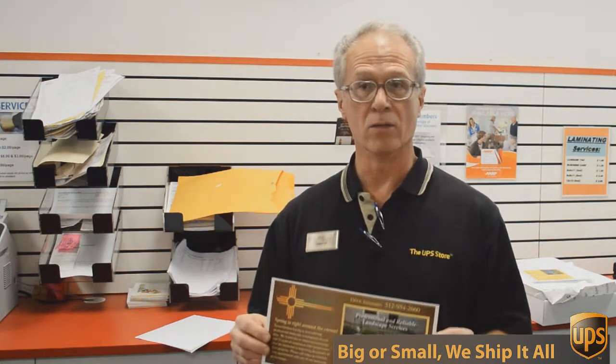So if you want that kind of deal, come to the UPS Store here on Mesa Drive and we'll help you.